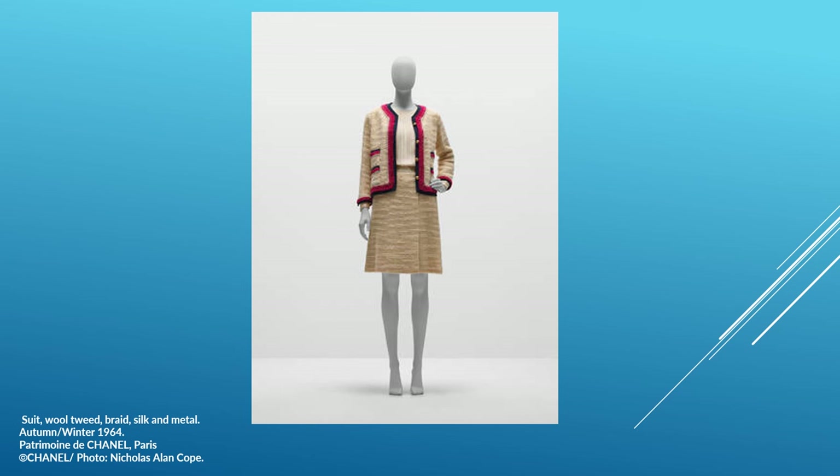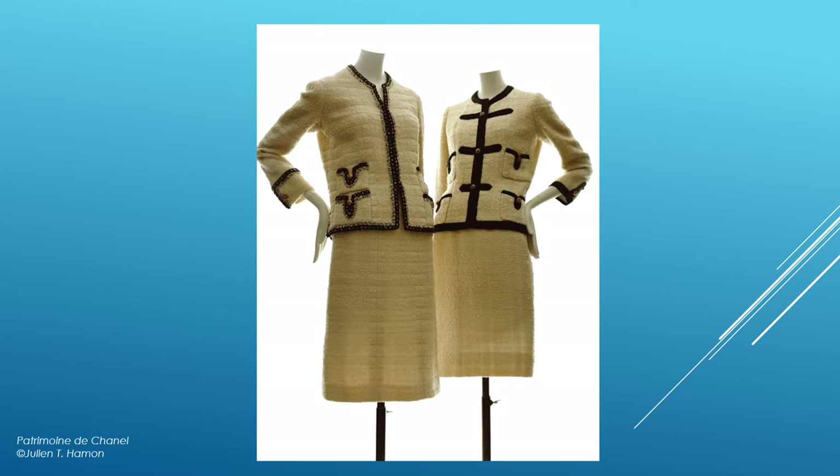This suit is from Autumn Winter 1964. Described by American Vogue in September 1964 as "the world's prettiest uniform," the Chanel suit has become a timeless classic. The suit on the left is from Autumn Winter 1963–1964, and the suit on the right is from Autumn Winter 1960–1961.